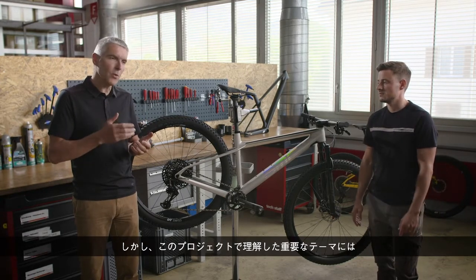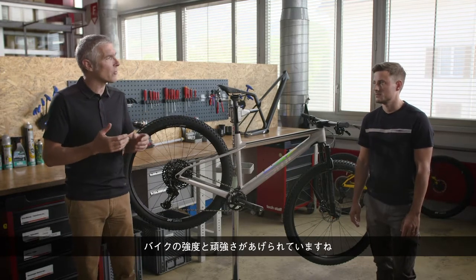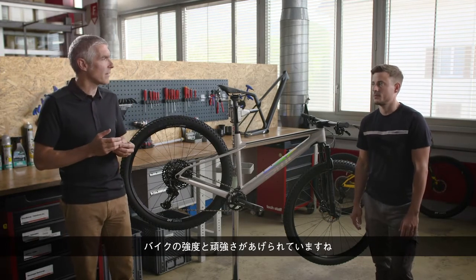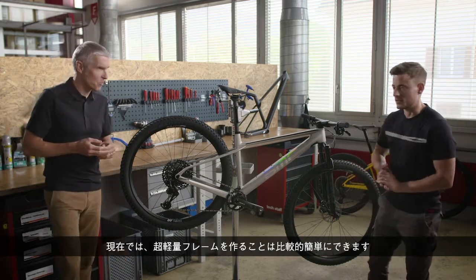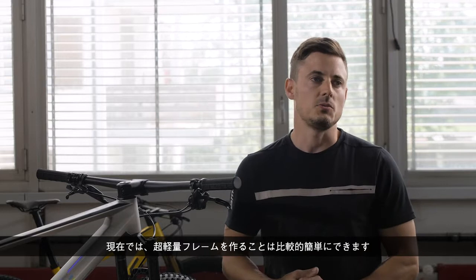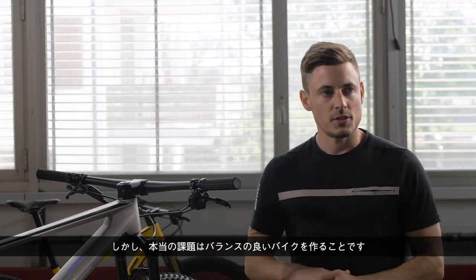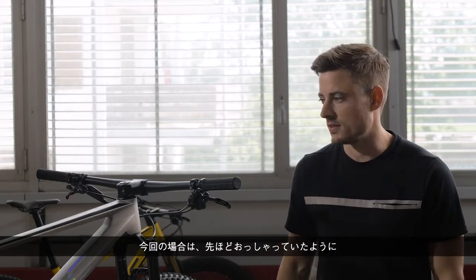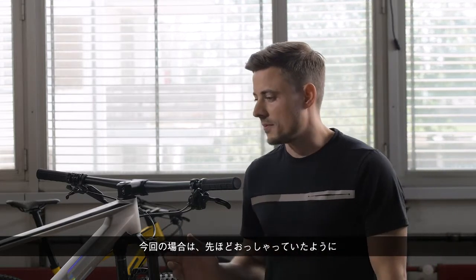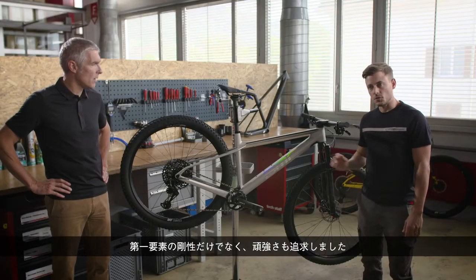Nevertheless, one of the important topics for this project is also the strength and robustness of the bike. Today it's relatively easy to create a super light frame, but the real challenge is to have a well-balanced product. In this case we aimed for stiffness on top, but also robustness.